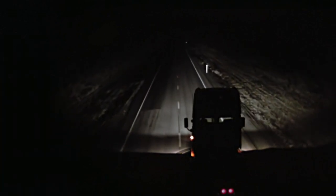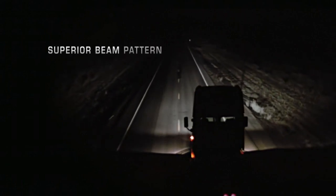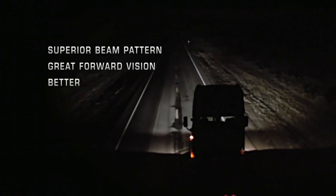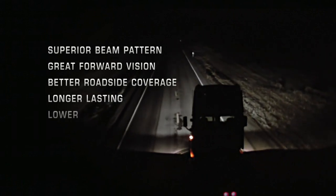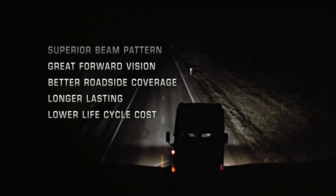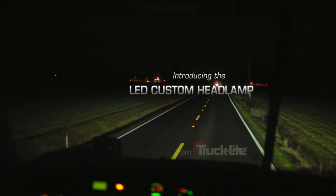It's time for something significantly better in lighting performance. Welcome to your new standard in headlamp performance — a headlamp that applies the latest technology to give you a superior beam pattern, great forward vision with much better roadside coverage, much longer lasting with significantly lower life cycle cost. It's the LED custom headlamp from Truck Light.